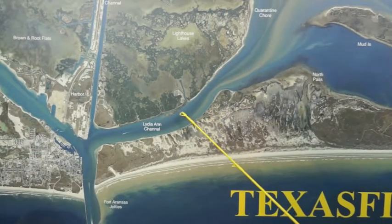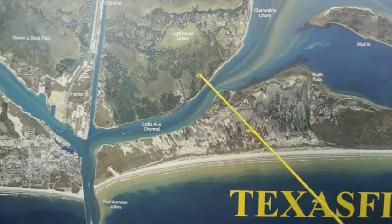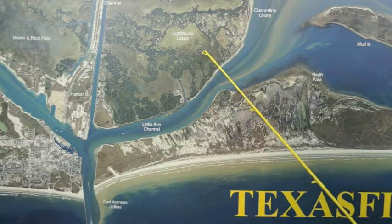Over in the Lydian Channel, there's been some nice redfish and a few trout right down through this bank. Also, there's been some nice reds out here for wade fishers — you gotta get real skinny water back in the Lighthouse Lakes.